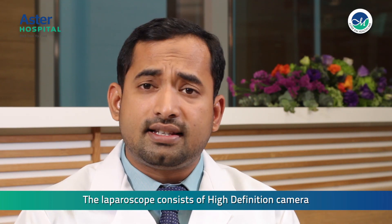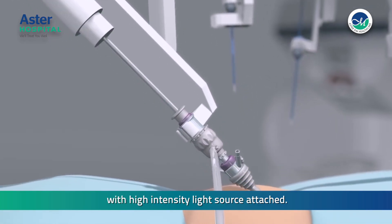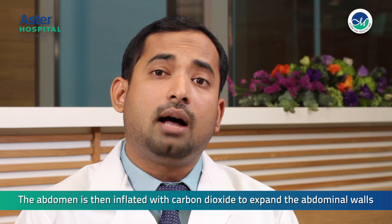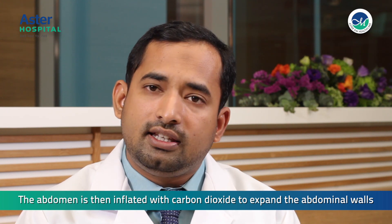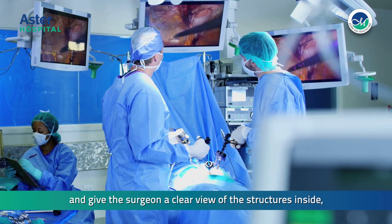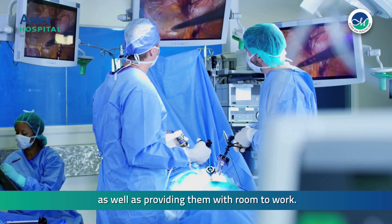The laparoscope consists of a high definition camera with a high intensity light source attached. The abdomen is then inflated with carbon dioxide to expand the abdominal walls and give the surgeon a clear view of the structures inside, as well as providing them with room to work.